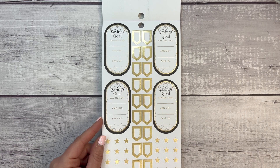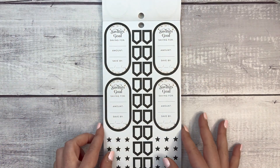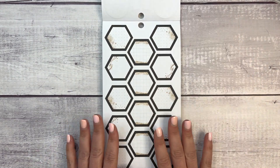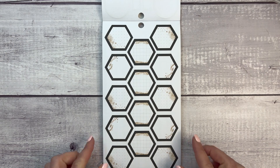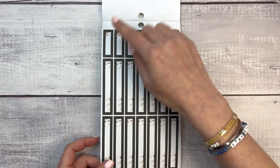Now we have savings goals, which I love. We have 'saving for,' 'amount,' and 'save by,' plus fun trackers and stars. Then the same stickers in black without the foil. Look at these black hexagon stickers — I'm so excited, these are really fun.